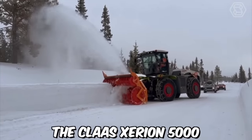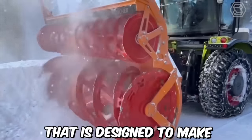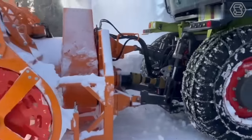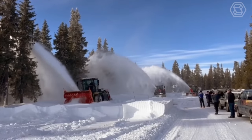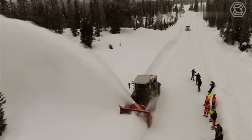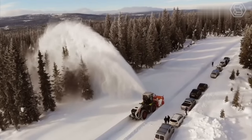The Class Exerion 5000 is a powerful and versatile snowblower that is designed to make quick work of even the heaviest snowfalls. This machine is equipped with a massive snowblower attachment that features a large serrated auger and impeller, allowing it to easily cut through even the toughest snow and ice. One of the standout features of the Class Exerion 5000 snowblower is its powerful engine.